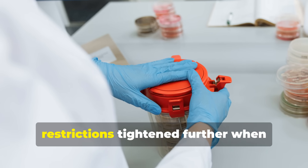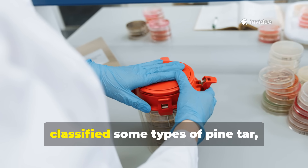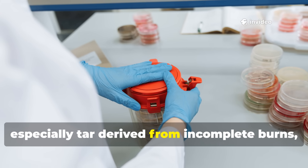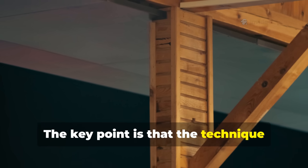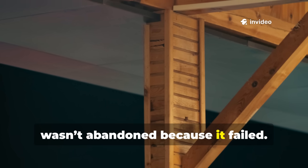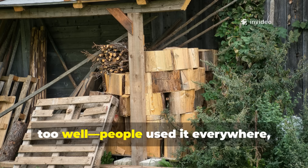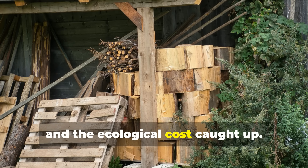In modern times, restrictions tightened further when health and environmental standards classified some types of pine tar — especially tar derived from incomplete burns — as unsuitable for certain uses. The key point is that the technique wasn't abandoned because it failed. It was restricted because it succeeded too well. People used it everywhere, and the ecological cost caught up.